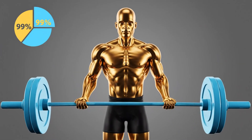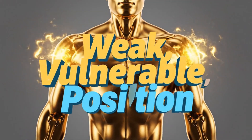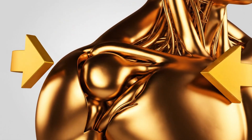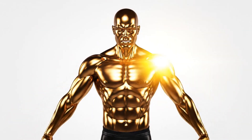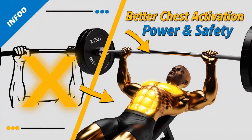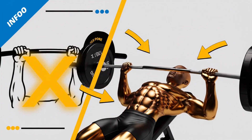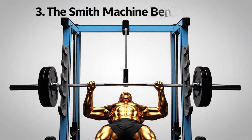For 99% of people, an excessively wide grip puts your shoulder in a weak, vulnerable position. It prevents your shoulder blades from retracting properly and puts enormous shearing force on your AC joint and pec tendons. That tweak you feel at the bottom of the rep — that's your body warning you that a tear is coming. You will get far better chest activation and growth by bringing your grip to just outside shoulder width, where you can actually retract your scapula and press with power and safety.